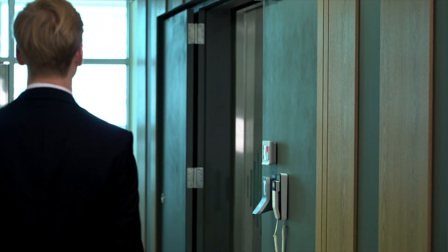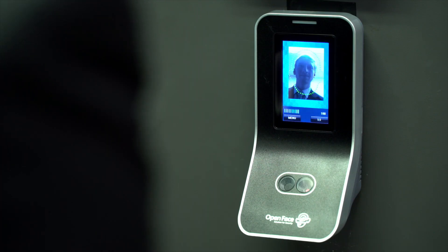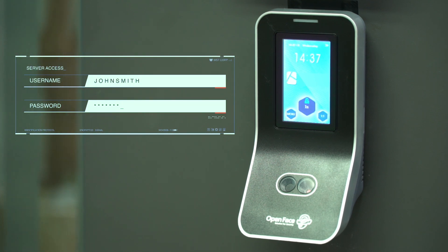Control access using single and multiple authentication modes such as facial recognition, access cards, and passcodes. Track employees, doorway and entrance access for better time management and access control.